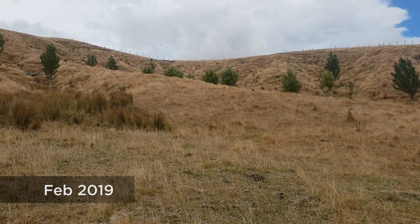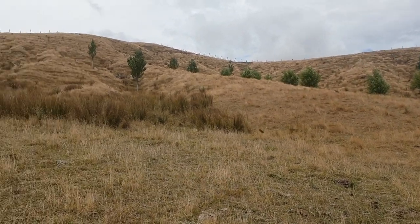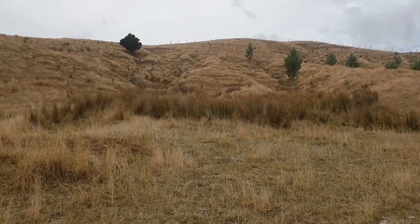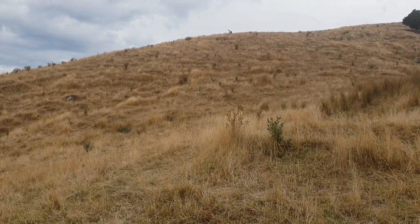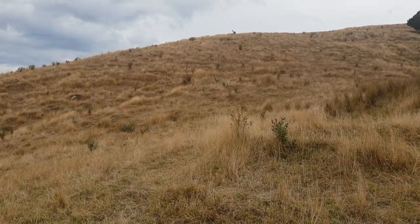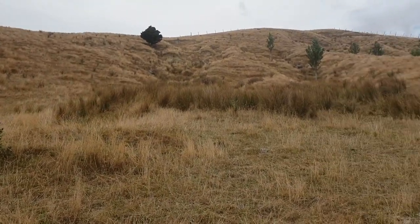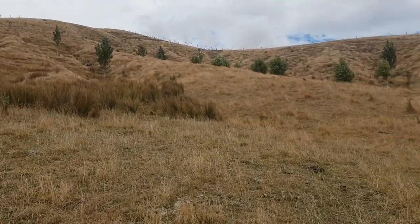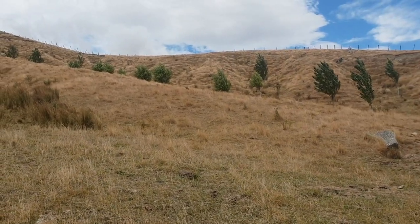Here we are end of February — this is the Nikau trial paddock where we over-sowed a variety of different clovers into the hills last May, and this is what we look like now. There's a ton of feed to try and clean up; ewes have been through and taken out any quality. I have this earmarked for the cows to be weaned onto at weaning time, to really give it a knock around with the cattle on the hills to open things up.